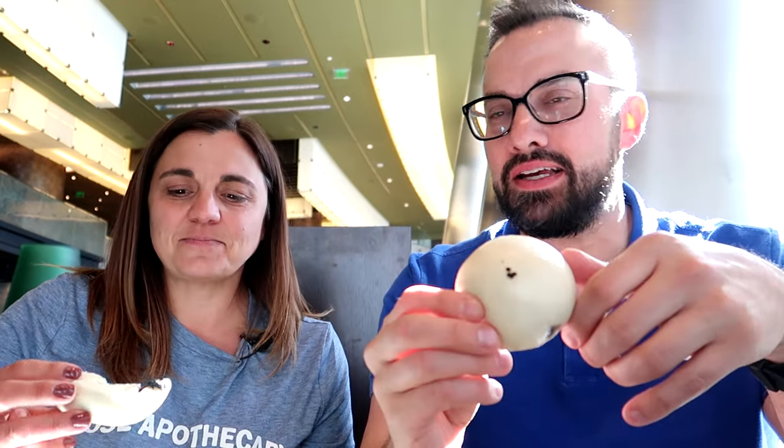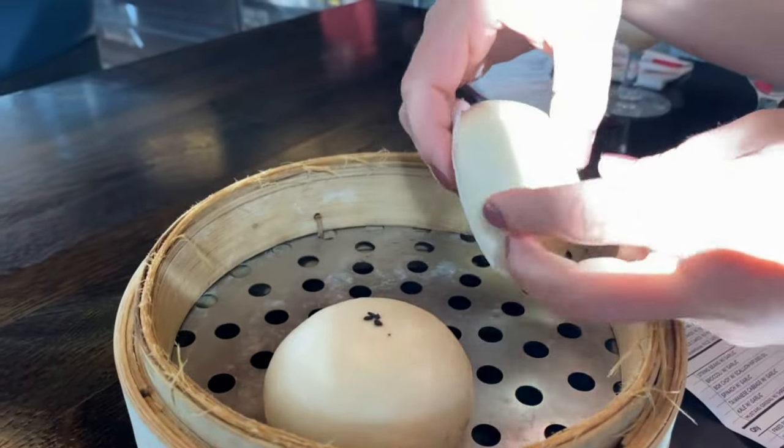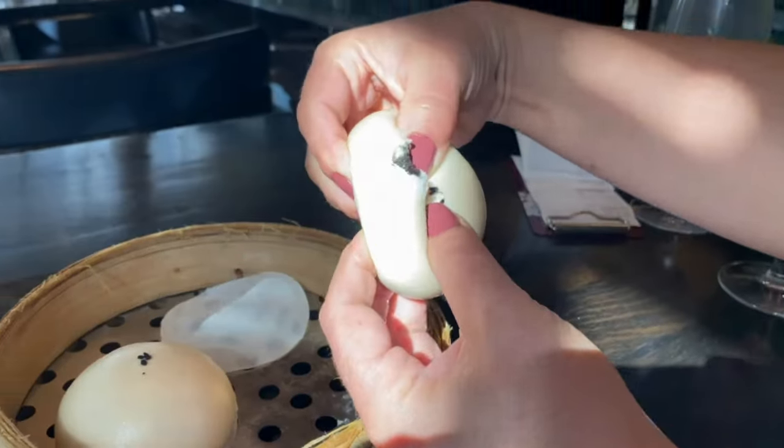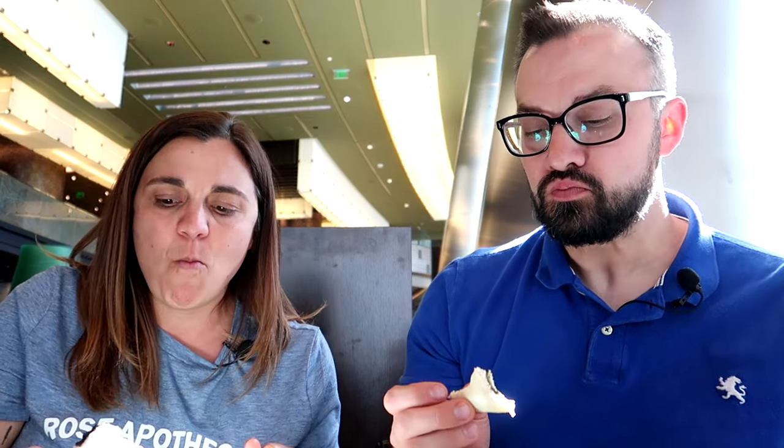Last dish of the day: the black sesame bun. It's a steamed bun on the outside with black sesame filling inside — I'm almost afraid it's gonna turn my teeth black! Flavor-wise it reminds me of a no-bake cookie. I think this is sweeter than the chocolate one. I'd almost compare it to a peanut butter with sesame seeds flavor, which might be where I'm getting that no-bake cookie vibe. The bun is super soft on the outside and very rich inside — like little pillows of heaven with some sweetness. Delicious — a great way to end it.